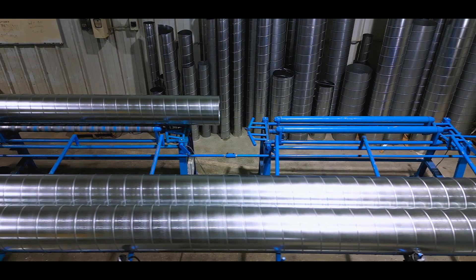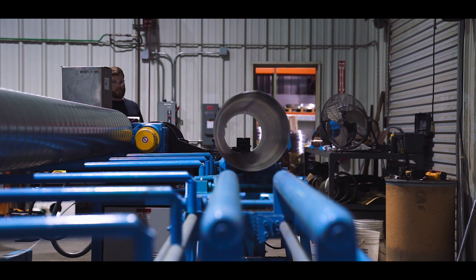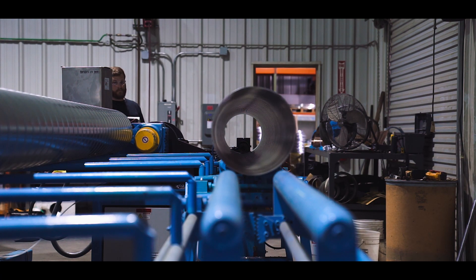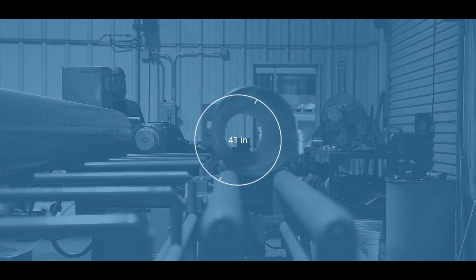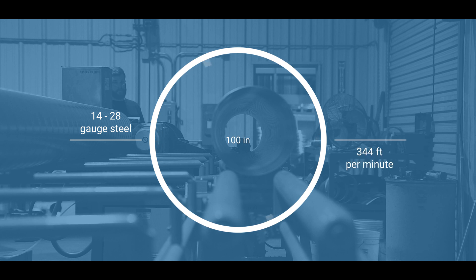The only compact units in the industry that are fully automatic, Lockformer spiral tube formers produce pipe from 3 inches to 100 inches in diameter, from 14 to 28 gauge steel, at speeds of up to 344 feet per minute.